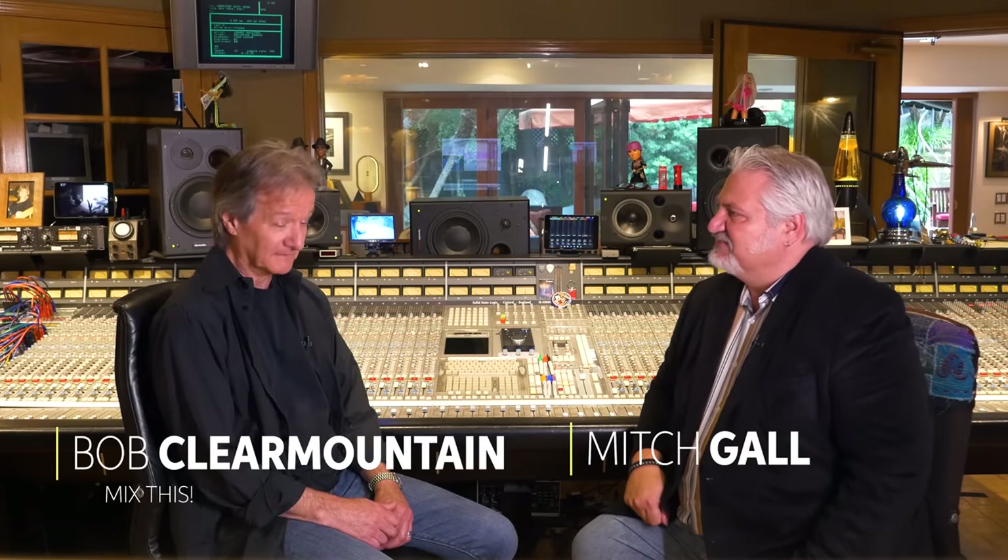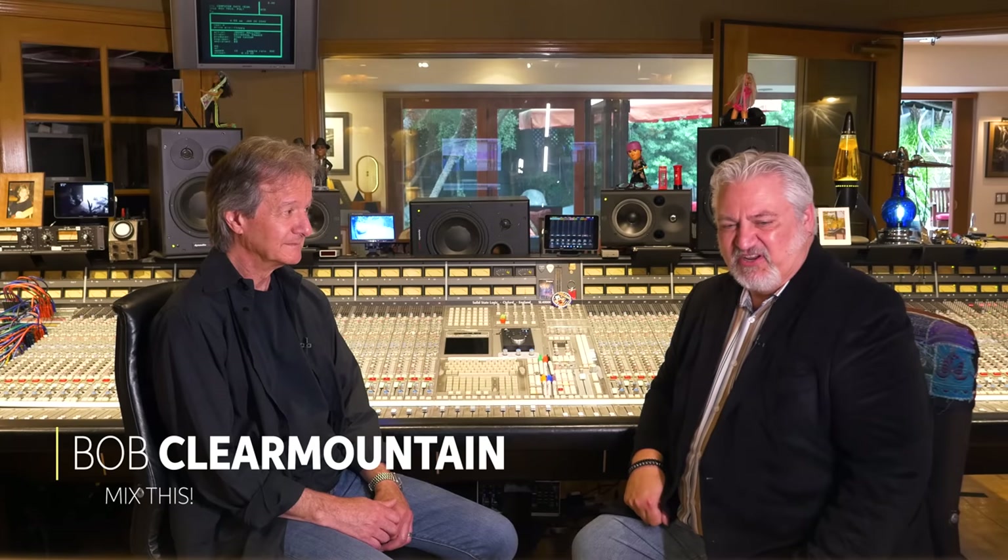I am Mitch Gallagher from Sweetwater. I'm coming to you from the greater Los Angeles area where it makes this the home studio of Bob Clear Mountain. I'm glad to have you here, Mitch. Thank you for inviting us in.